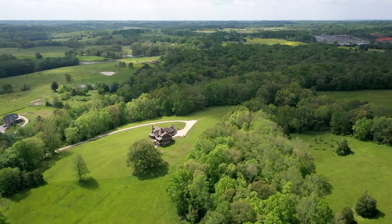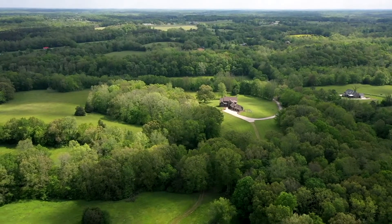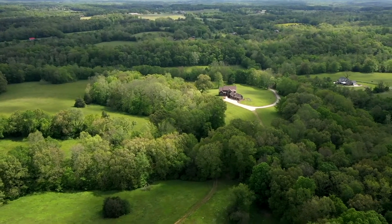You'll never tire of this property's 225 acres with its variety of pasture, woods and rolling hills. There's also a shed barn on the property with a workshop.